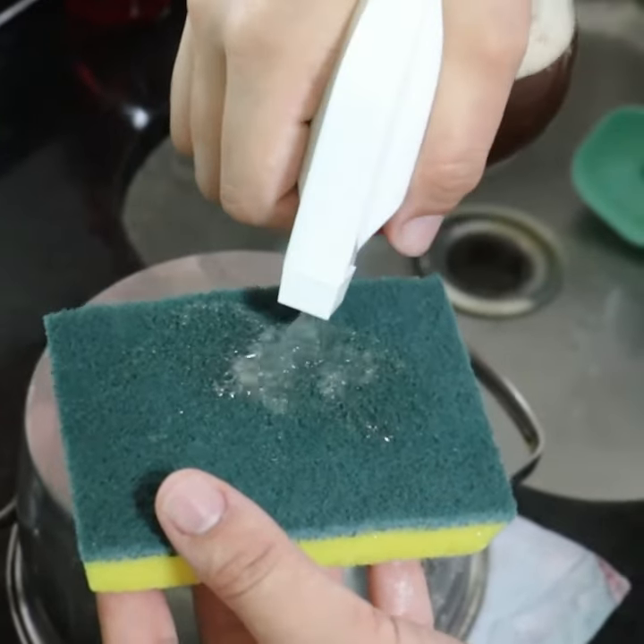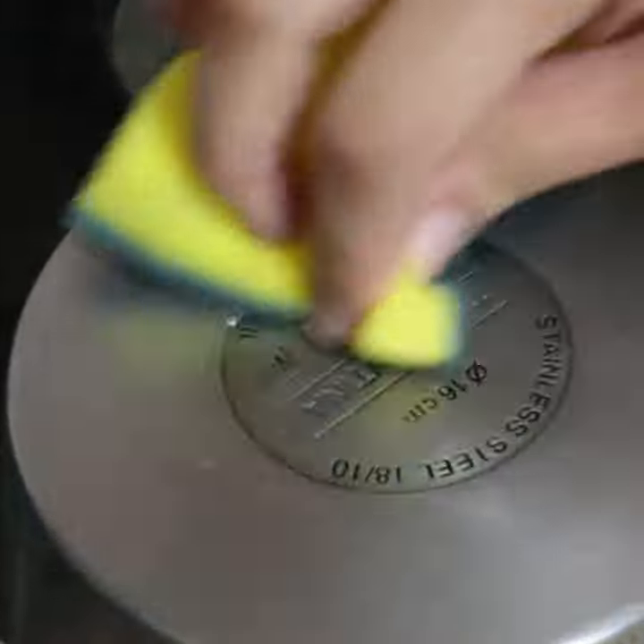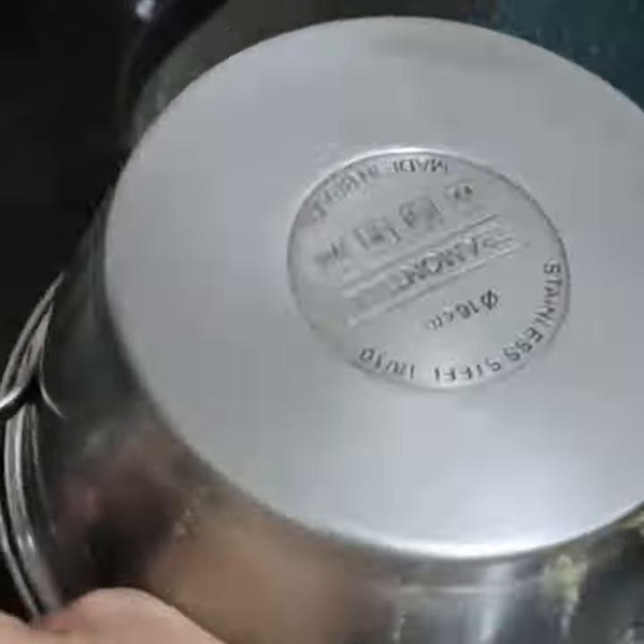This homemade trick will make your life easier and you will save a lot of money, because it will leave your pots, pans, and kitchen like new — thanks to Coke.